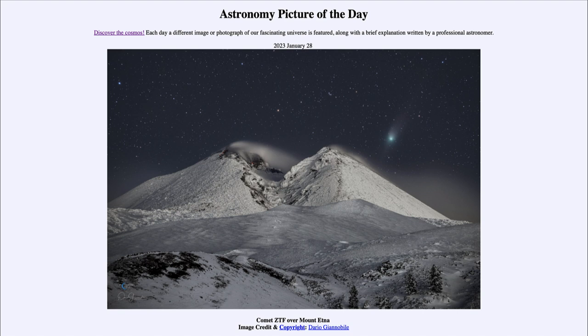Right now, Comet ZTF is a naked eye comet, meaning you can see it with your naked eye. It will be around this weekend, in the northern part of the sky near the north star known as Polaris, and near the asterism known as the Big Dipper — which makes it convenient to find because the Big Dipper is one of the more identifiable objects in the sky. As was imaged here on January 23rd, less than a week ago, over Mount Etna. With the naked eye it will be a very tiny fuzzy patch if you know the right place to look, but with a small telescope or a pair of binoculars, you can get a much better view of Comet ZTF.